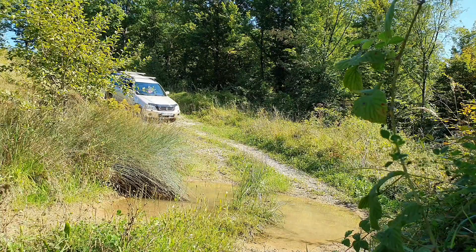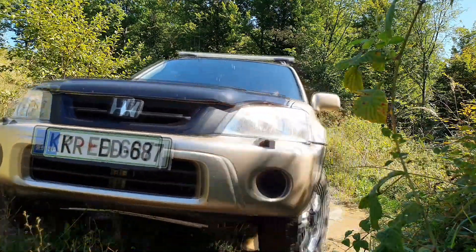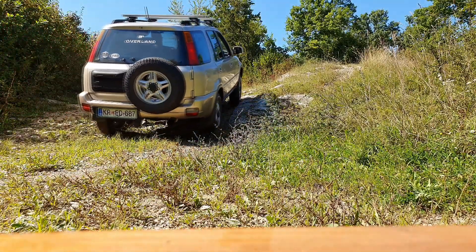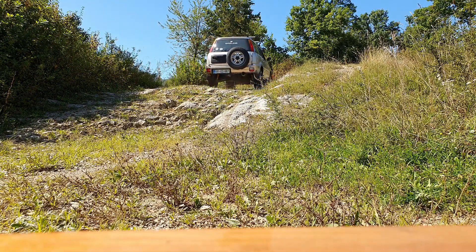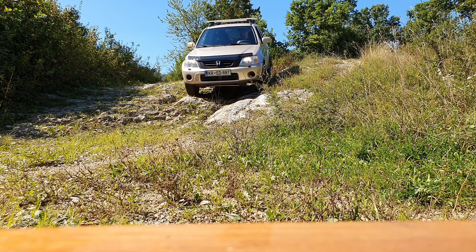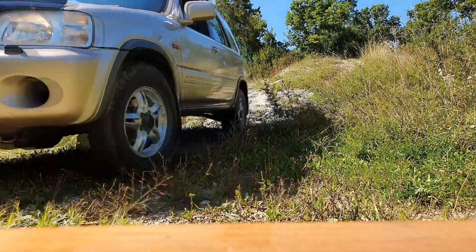Na rozdíl od většiny systémů s viskozní spojkou má Honda dobře vymyšlený systém s hydraulicky ovládanou lamelovou spojkou, která funguje o něco rychleji. Jenže její sepnutí je v interiéru cítit jako výrazné cuknutí. V kluzké zatáčce tak může dojít k paradoxní situaci, kdy nejprve začne ujíždět předek a po druhém sepnutí spojky naopak znejistí zadek. Navíc může spojka při projíždění vydávat nepříjemný pískot. Jednou z mála závad, které se na Hondě CR-V projevují, je opotřebení elektrohydraulické mezinápravové spojky díky vniknutí vlhkosti, které se projevuje pískáním.